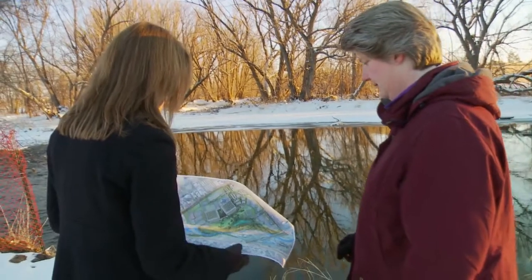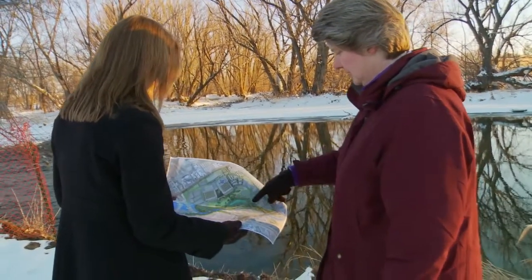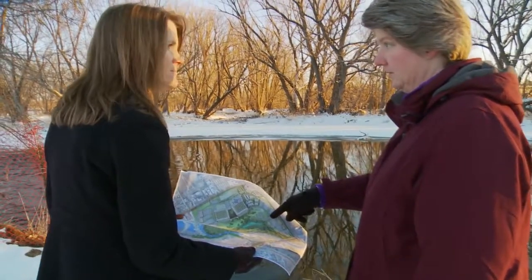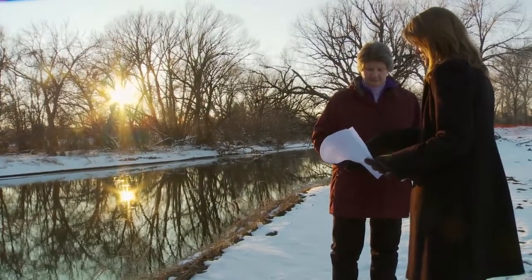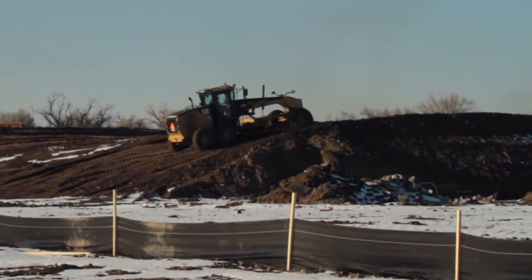Woodward asked us to take this a bit further, and to look at what it would take to elevate their buildings not only out of the 100-year floodplain, but out of the 500-year floodplain. To help reduce their risk as a company constructing their new corporate headquarters and manufacturing facility so close to this river, we were able to elevate the buildings above the 500-year floodplain and still meet the program for the site.